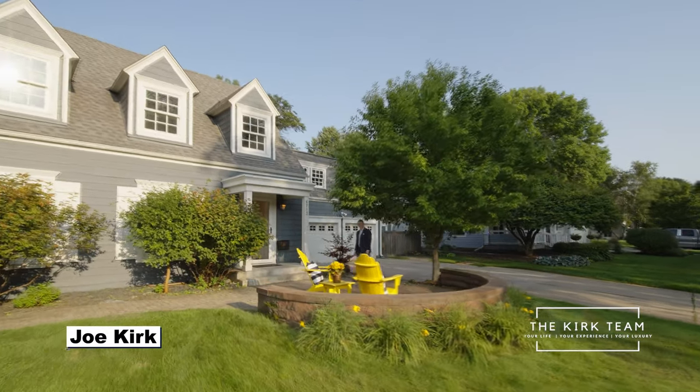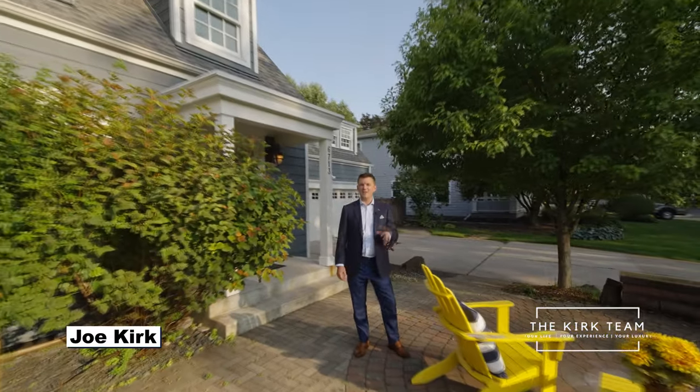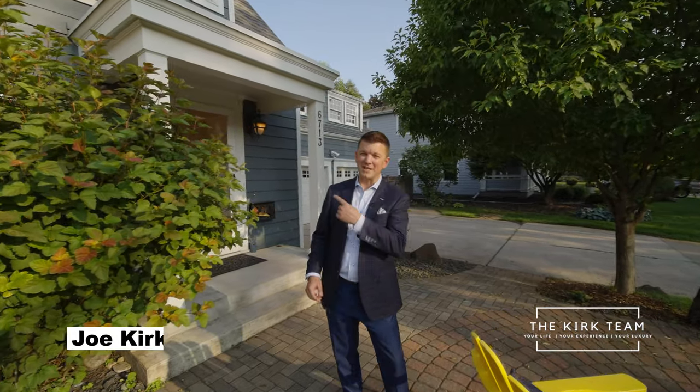Hey there, Joe Kirk with Lake Sotheby's International Realty. I have my new listing at 6713 Wooddale Avenue South. This four bedroom, three bathroom beauty is here to impress you. Come take a look.